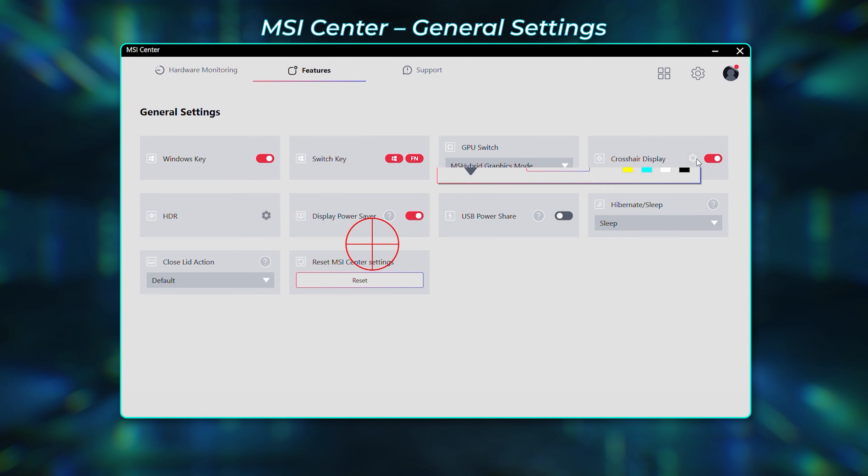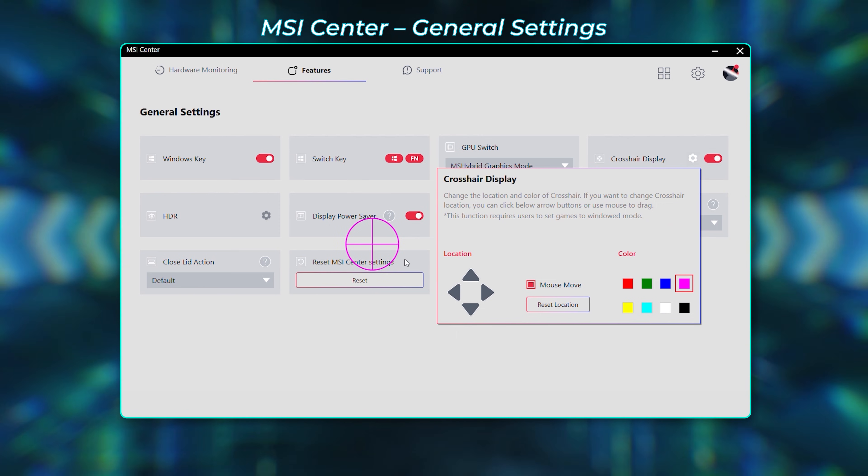In MSI Center under General Settings, you can also customize your crosshair to an ideal color and position.